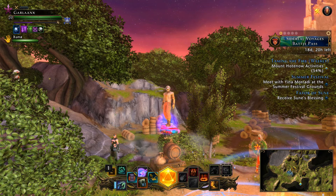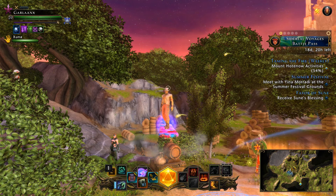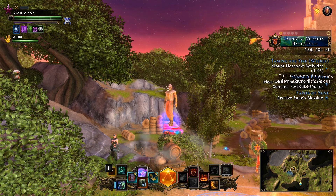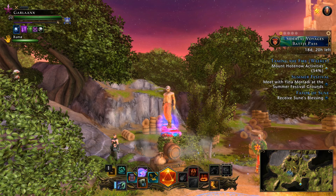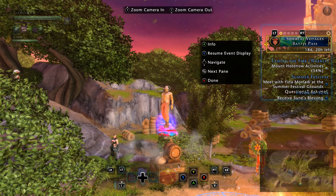Welcome back everyone, Scarlyn here bringing you a new Neverwinter video. It is that time of year again, as the title suggests. We're talking about Summer Festival — we're in the mid-summer months, and Summer Festival is now live on all platforms.